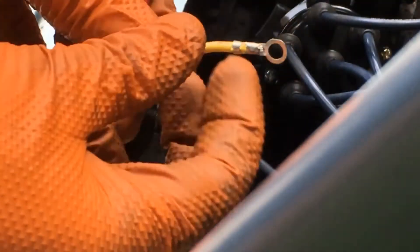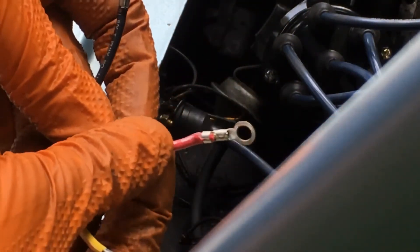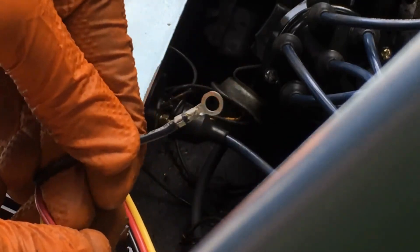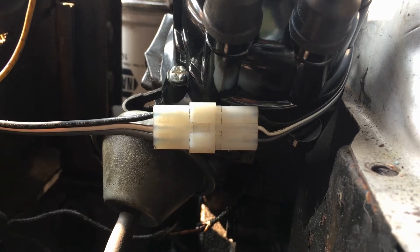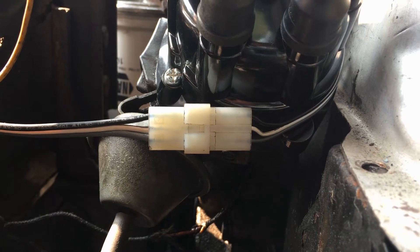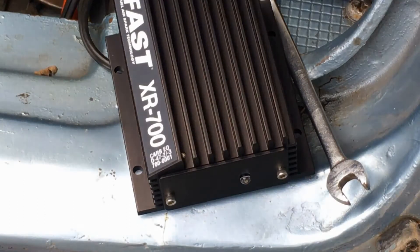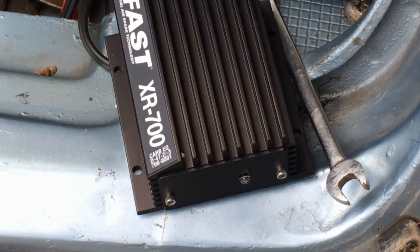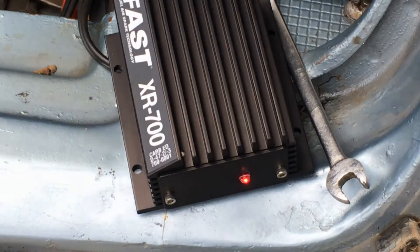Now the ignition box can be wired up. Yellow goes to the negative side of your coil, red goes to the positive side of your coil, and black goes to a ground. Now we can plug in the optical sensor from the distributor to the ignition control box, ensuring that the colors on the wires match — gray to gray, white to white, black to black. With the wiring done, all that is left is to switch the ignition to on and see if we have power. The red LED will indicate we have power to the ignition control box.